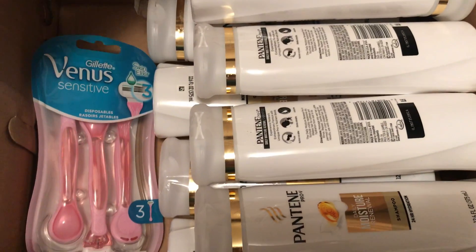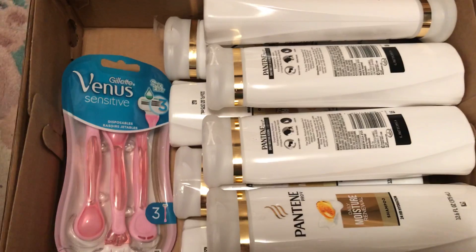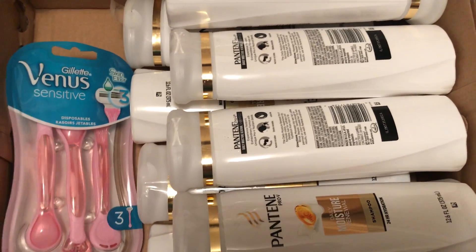Hey, what's up? So this is my haul from CVS Online. I have eight Pantene Pro-V hair shampoos, and then I have a Gillette disposable three-pack.